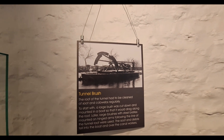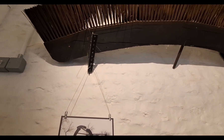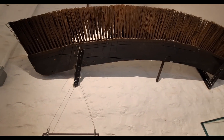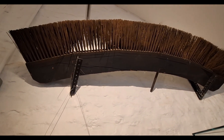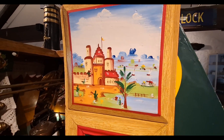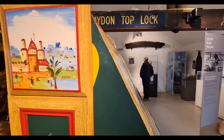So it's a tunnel brush to clean the soot off the roof of the tunnel. The thing is though the brushes are all shaped — this is a nice size museum, yeah, not too overpowering.